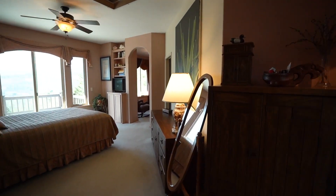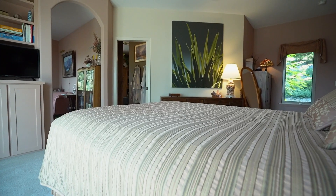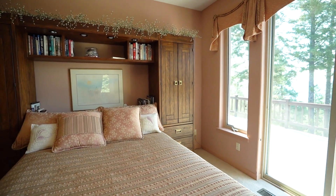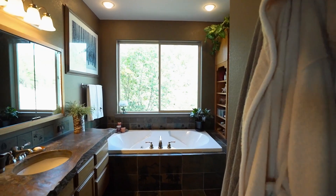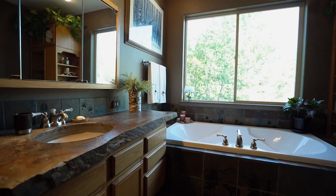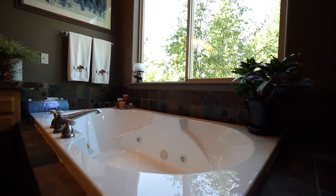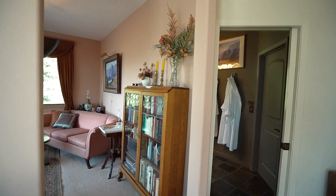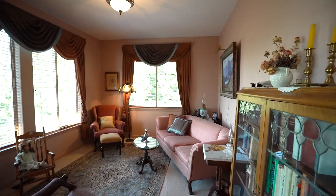The only bedroom on the main level is the primary suite, once again offering a different Montana landscape through its walkout doors. The attached master bath features a jetted tub and shower, custom fossilized stone sink top, tile floors, and a walk-in closet. And one very big extra — an attached parlor and sitting area in your very own suite. It can't get any more deluxe than this.